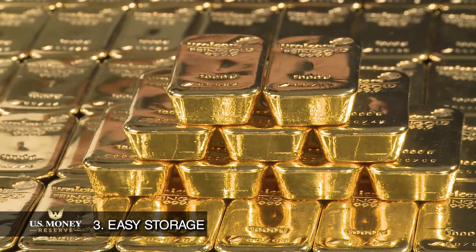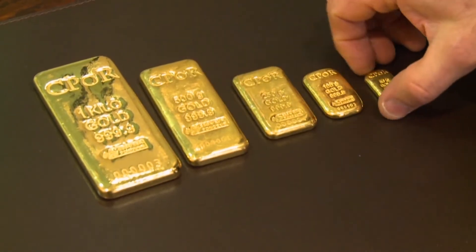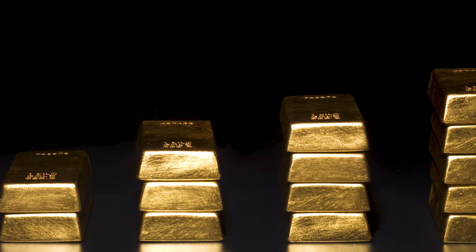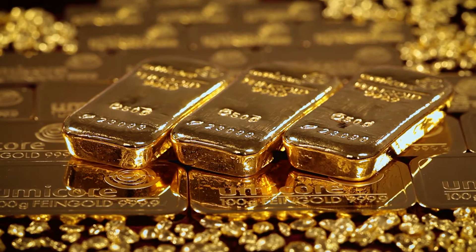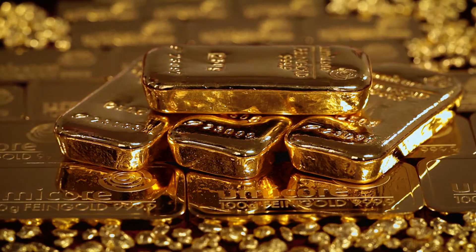Easy storage. The compact size, durability, and portability of gold bars allow for a variety of easy storage options. Gold bars can be stacked or stored side-by-side with or without protective packaging.